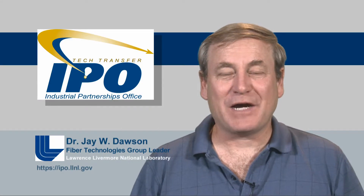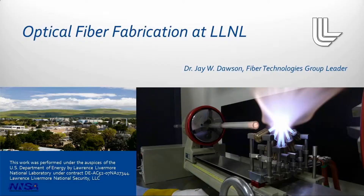Hello, my name is Jay Dawson. I'm the fiber technologies group leader at Lawrence Livermore National Laboratory. I want to talk to you today about an optical fiber fabrication facility we've recently brought online at Lawrence Livermore and how it might help you in developing technologies for one of your projects.